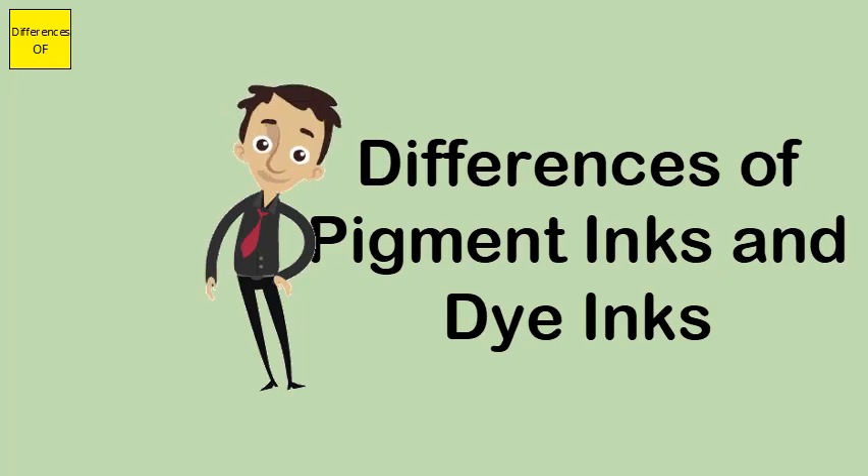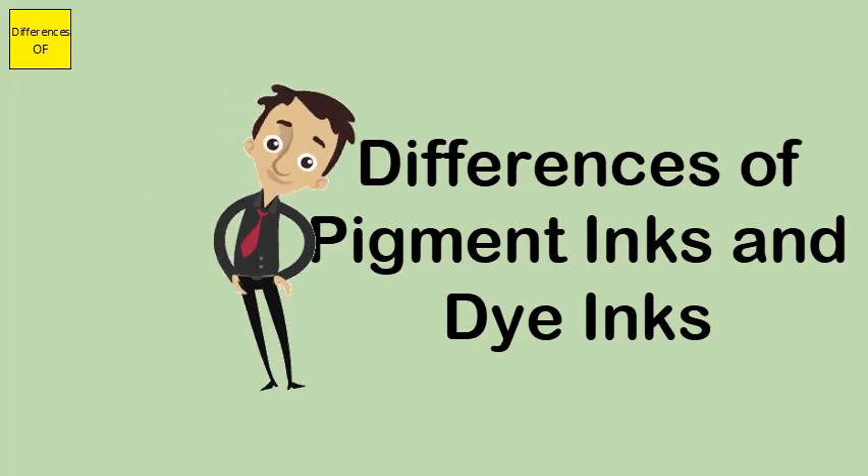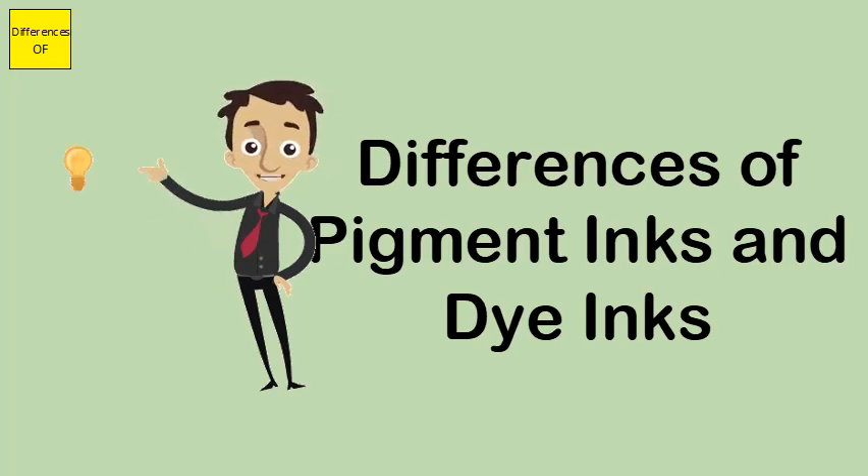Pigment ink colors are non-fading and dye ink colors are fading. Pigment ink also has a longer life, while dye ink comes with a shorter life.